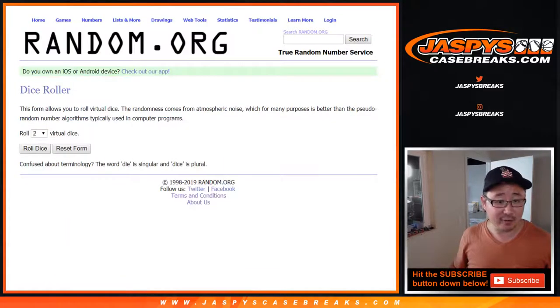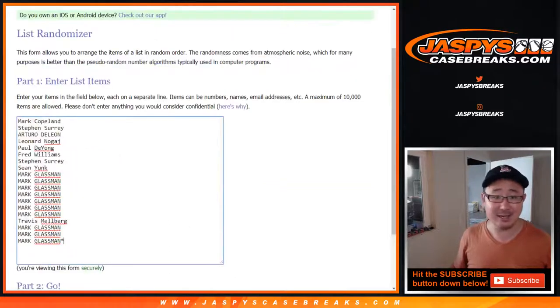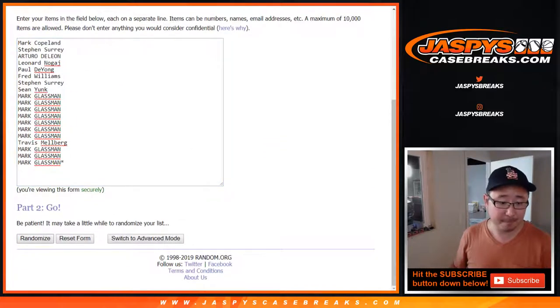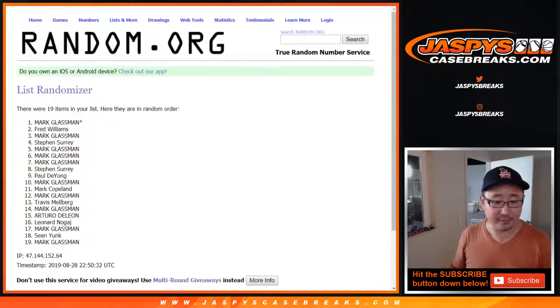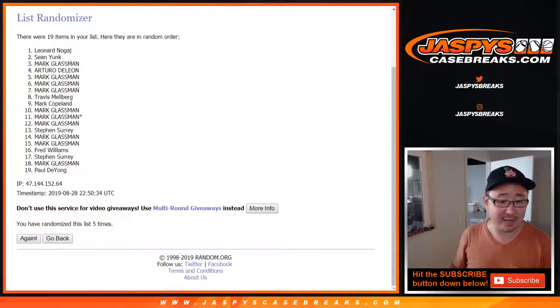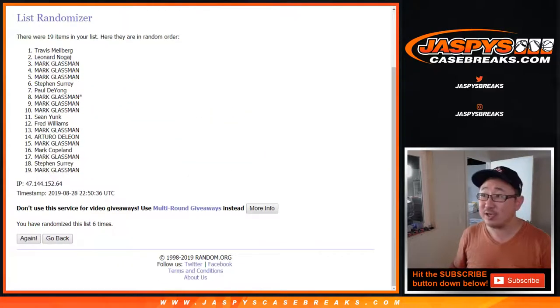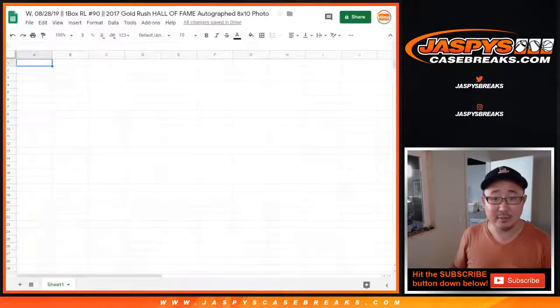Alright, so let's do this one first. Let's roll it and randomize it. A two and a four, six times for your names first. After six, we've got Travis Melberg down to Mark Glassman. Boombox.